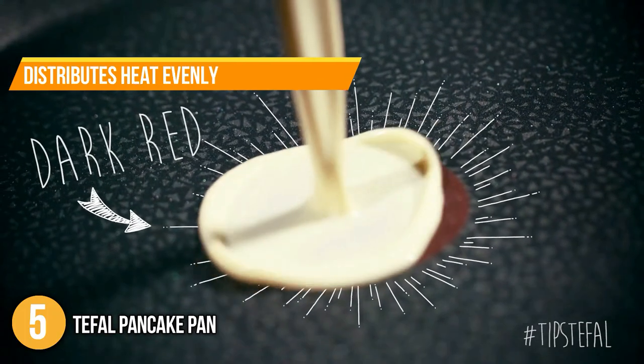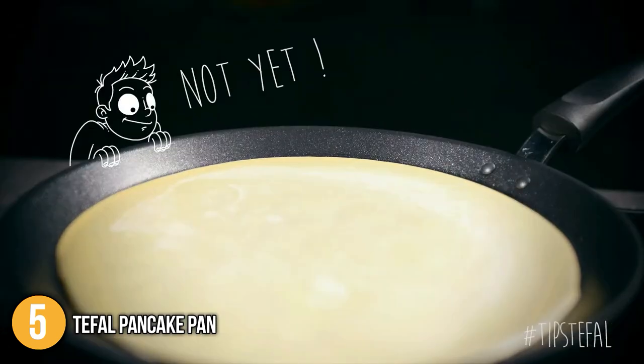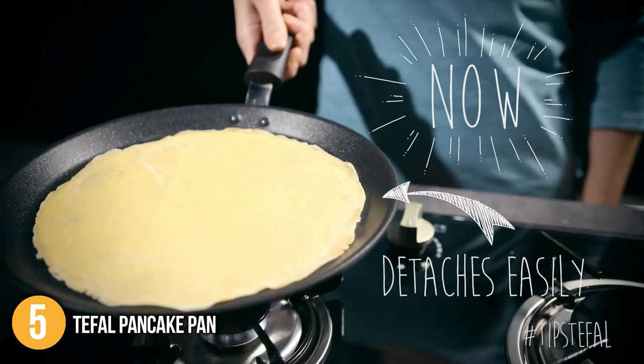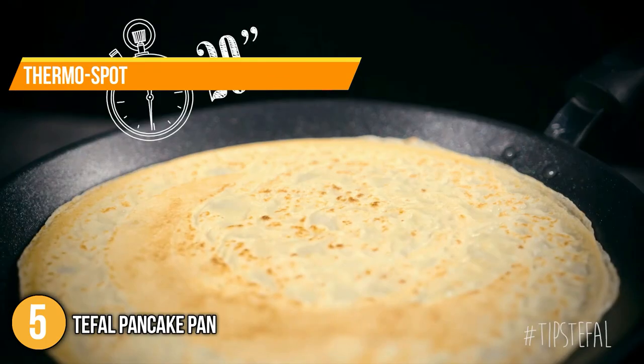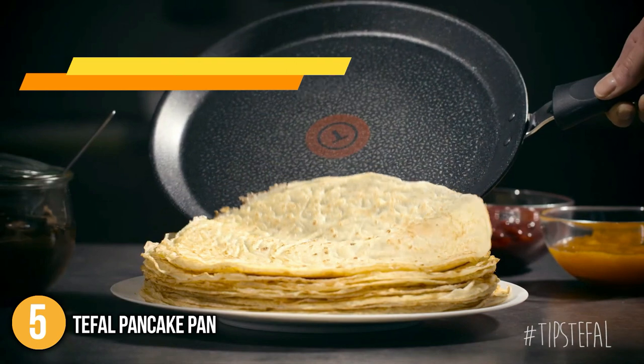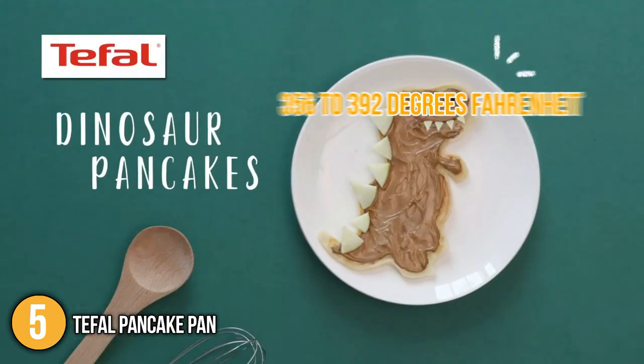The pan also distributes heat evenly, making pancakes easy to flip. It is coated inside and out, which made cleaning it a very easy task for our team. Our team highlights its thermospot for easy cooking accuracy — the icon at the center of the pan turns solid red when it reaches its ideal cooking temperature of 356 to 392 degrees Fahrenheit.